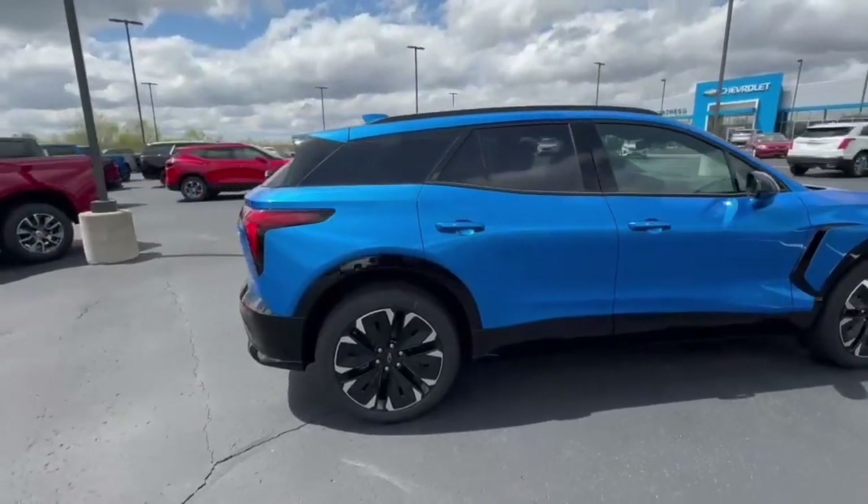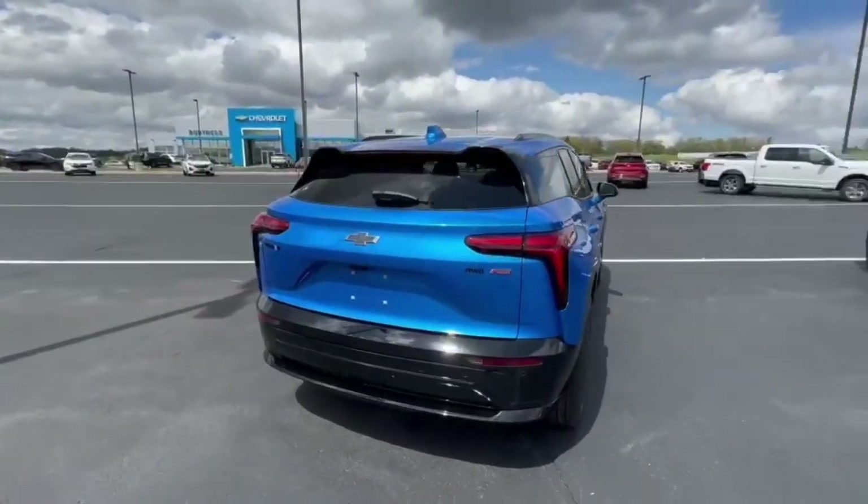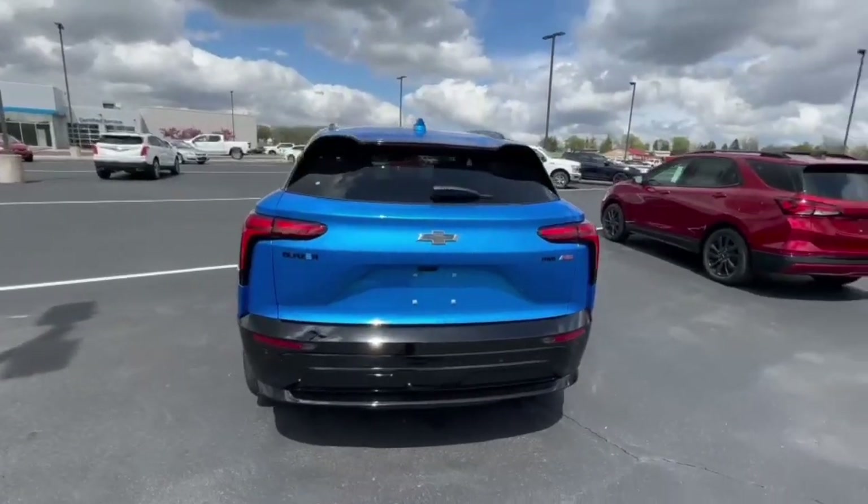We just got this one in the other day. We actually got three of them in the last couple weeks. We got this one and a white one left.